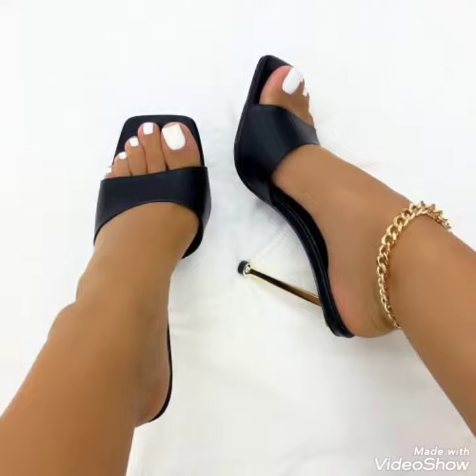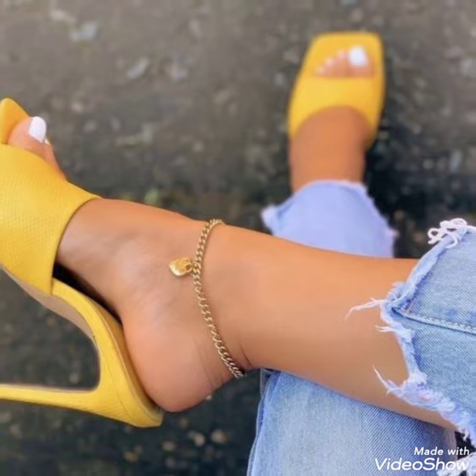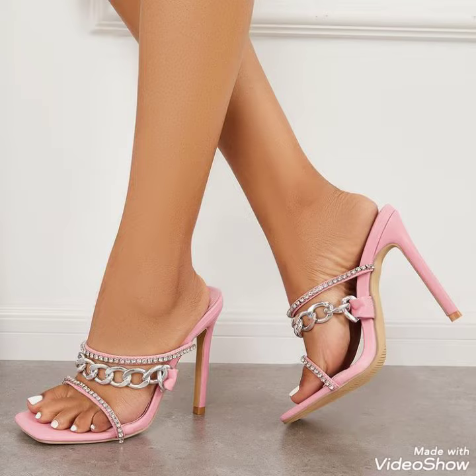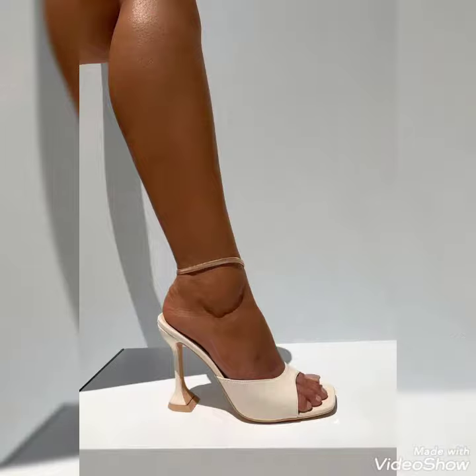Hello friends, welcome back to my YouTube channel Trendy Fashion. Today my video is about the most stunning and very elegant design of high heel mule sandals. For you, dear friends, I hope you're fine and doing well. Today I'm going to share with you this entire amazing collection of high heel mule sandals for those ladies who want to look stylish, gorgeous, and fabulous.